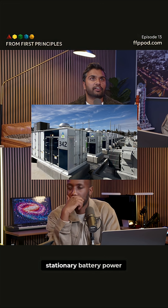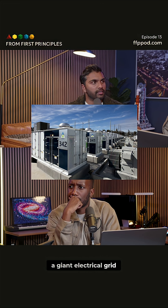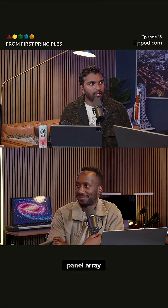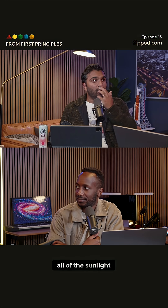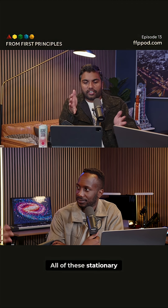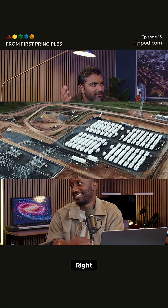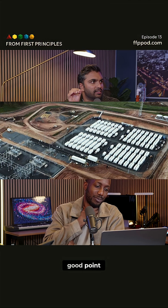For example, if you think about stationary battery power — if you've got a giant electrical grid and you're trying to do renewables, and you have a giant solar panel array but now it's cloudy, you want to be able to store all of the sunlight from when it was actually sunny to use when it's cloudy. For all of these stationary storage applications, it doesn't really matter if it's bigger. If it's cheaper, that's what matters.